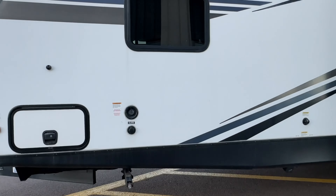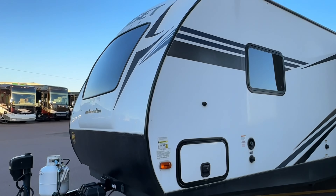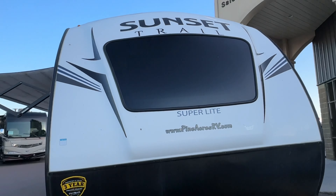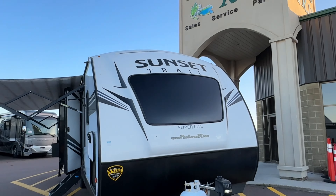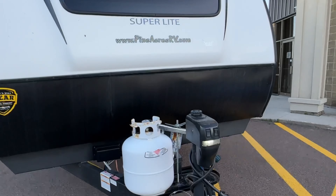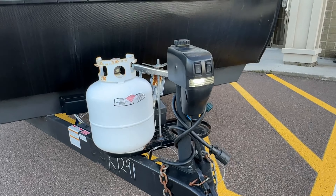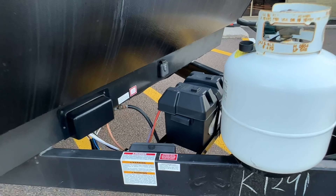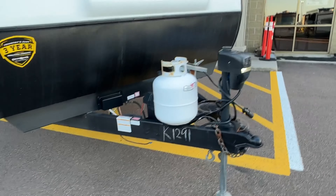So we got Slamlatch doors. Partial fiberglass front cap. Automotive style front windshield. The second propane tank will be put on, you'll get a cover, and that battery will be fully charged or replaced if needed.